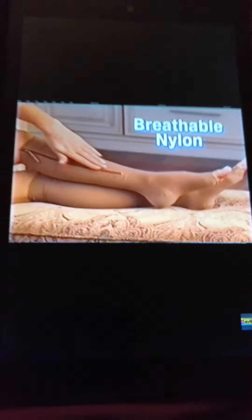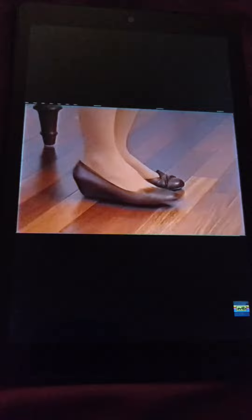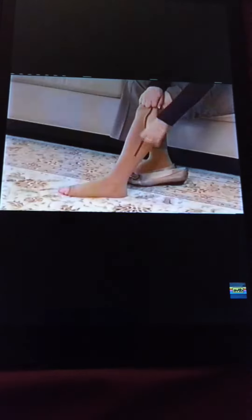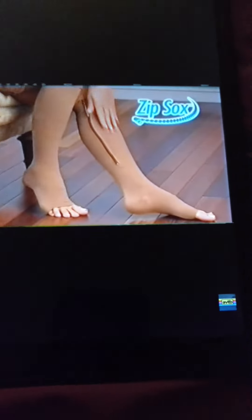The breathable soft nylon spandex blend makes it easier to fit in any shoe. Wear Zip Socks with your sneakers, boots, any shoe. The nude color matches most skin tones perfectly, so no one will know you're wearing them. Now you can help relieve leg and foot pain all day, every day. Just zip, zip, zip the pain away with Zip Socks.